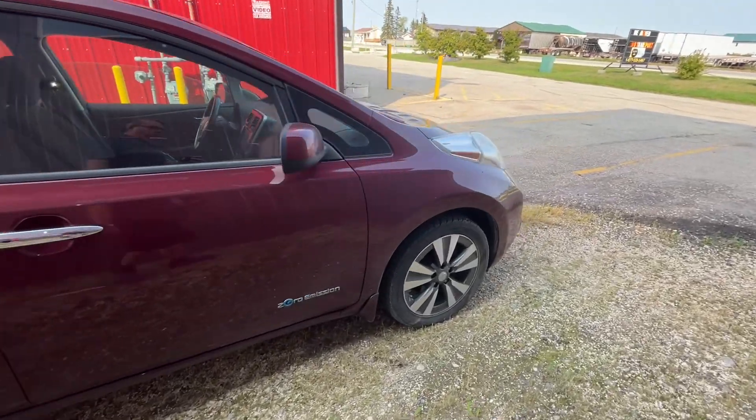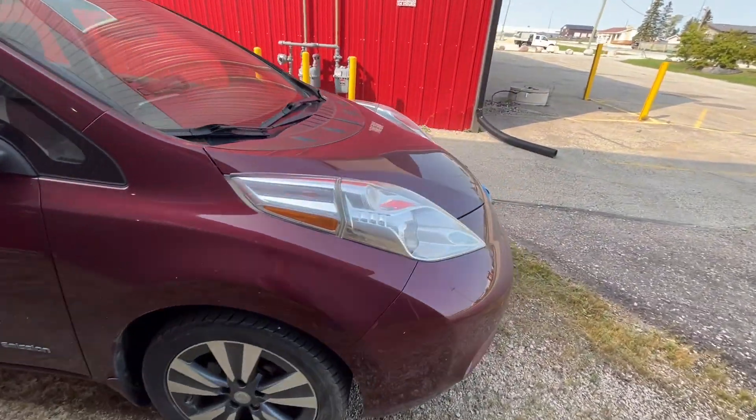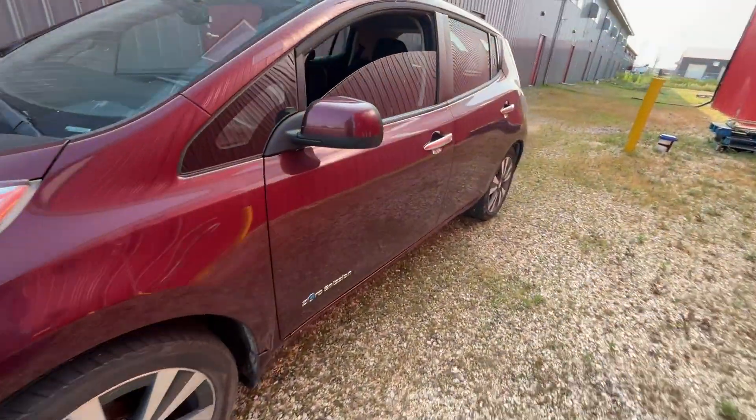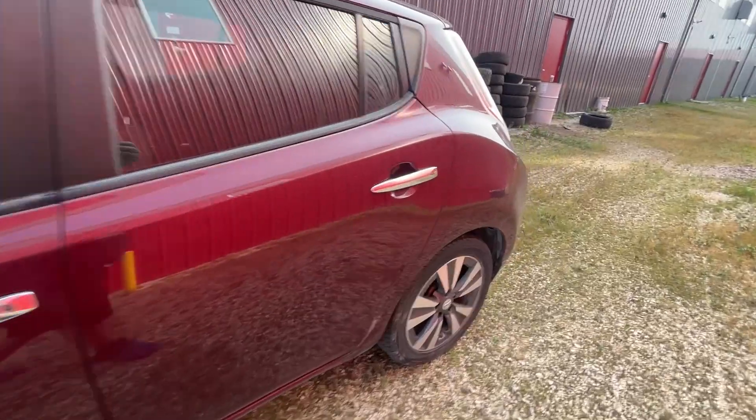Hello, Mike here from Greenway Electric. Today we're going to run a little experiment on this 2016 Nissan LEAF with a 30 kilowatt hour battery. We have the charge level fairly low right now and we're going to plug it into a DC fast charging station — Level 3 CHAdeMO, a ChargePoint station — and we're going to see what the charging curve looks like: how many kilowatts of power it draws at different states of charge, and how quickly it can go from a low state up to around 80%. I'll be able to graph the information, so let's see what happens.